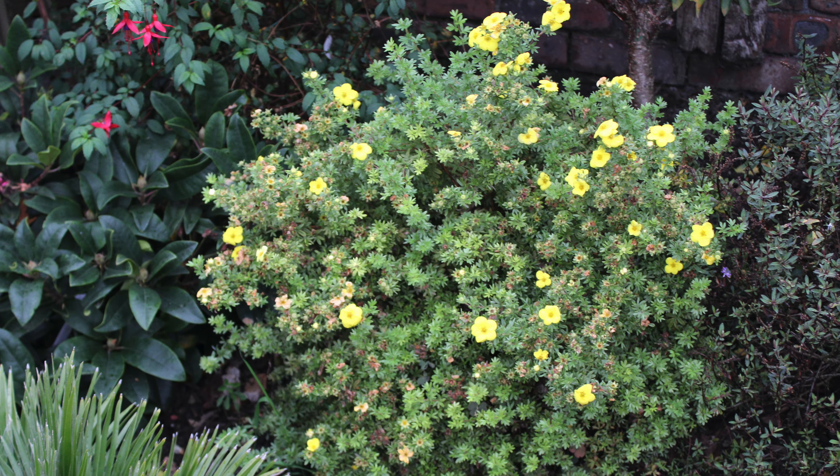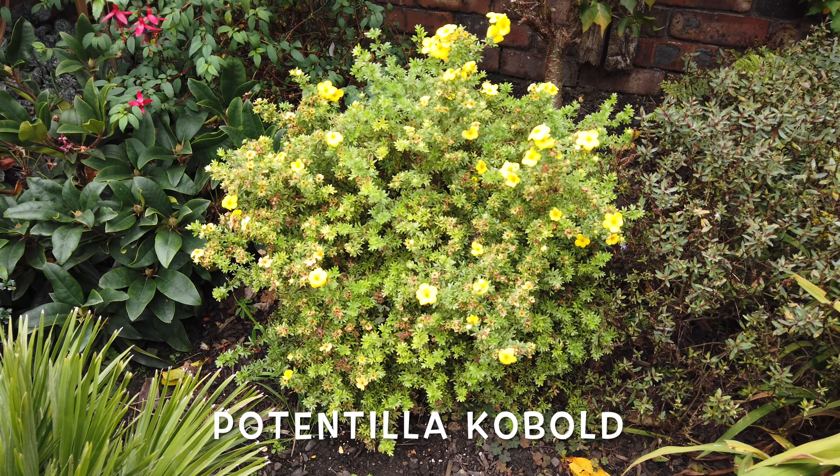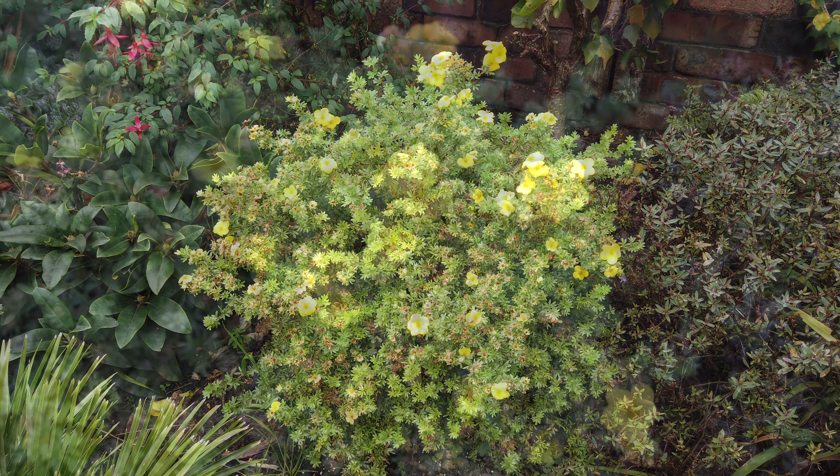Potentilla — I must feature it in every video I do, but as you can see we're in October and it's still flowering. It just keeps going right through till the frost sets in.